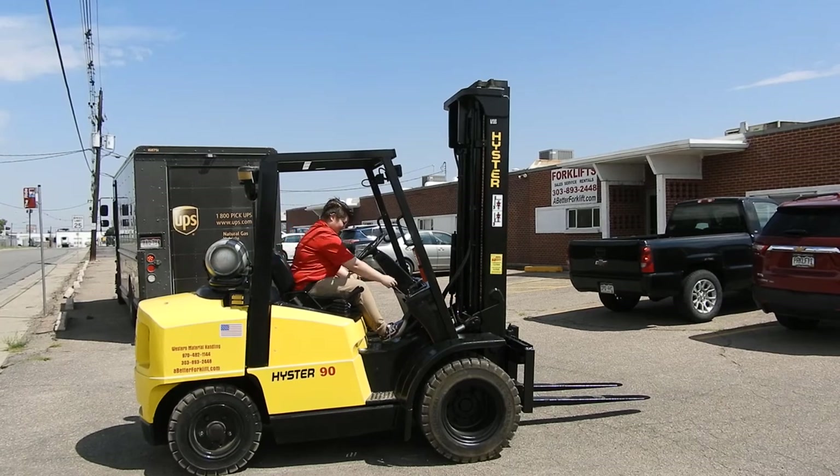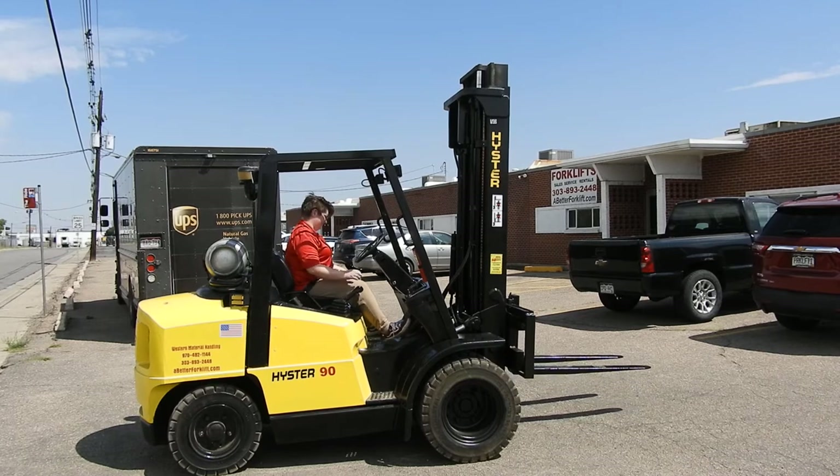Good afternoon, this is Kyle and Lexi here with Western Material Handling. Excited to present today stock number D21294 — excellent operating and very low hour 2002 Heister.